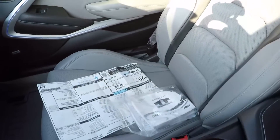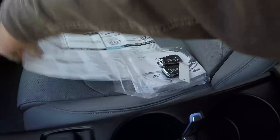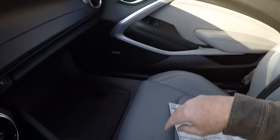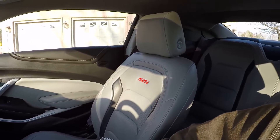I've got both keys, the original owner's manual, and the window sticker. This was not a cheap Camaro — $46,700 new — so there's tremendous savings here on a good condition car.